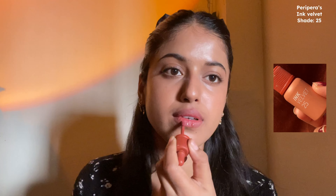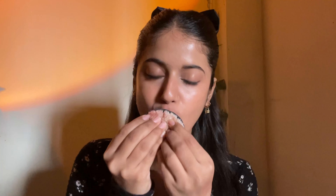Next is Peripera's Ink Velvet in shade 25. This is something that can wash out a lot of Indian skin tones if not applied correctly. You're supposed to take just a little bit of product in the inner parts of your lips and blend it using your fingertips — it looks so pretty afterwards, giving that velvety cloudy finish. If you drag it or use too much product it can wash you out. You can also use it as a lip tint and cheek tint. It looks very pretty and lasts so long.